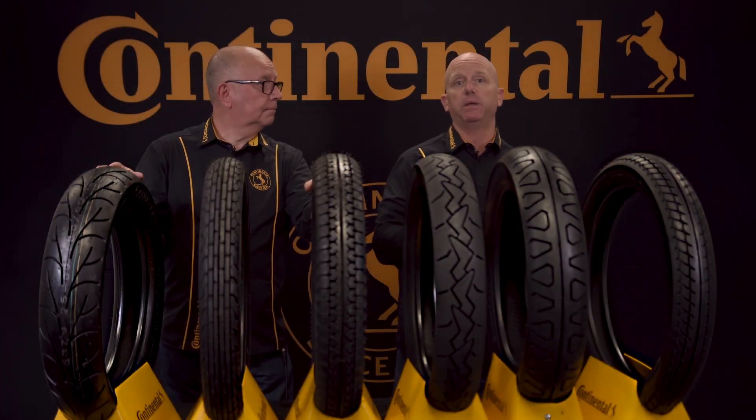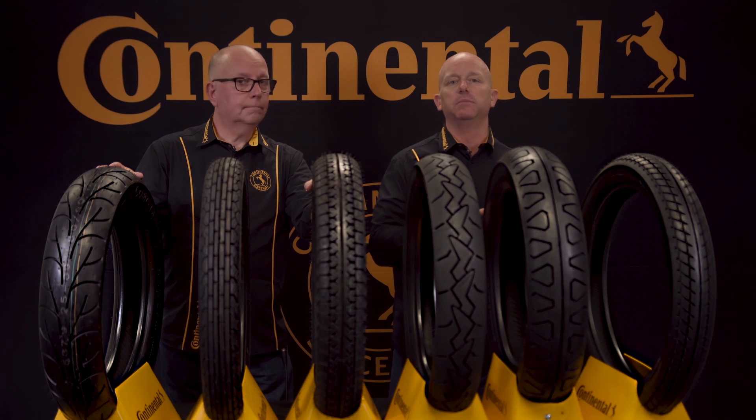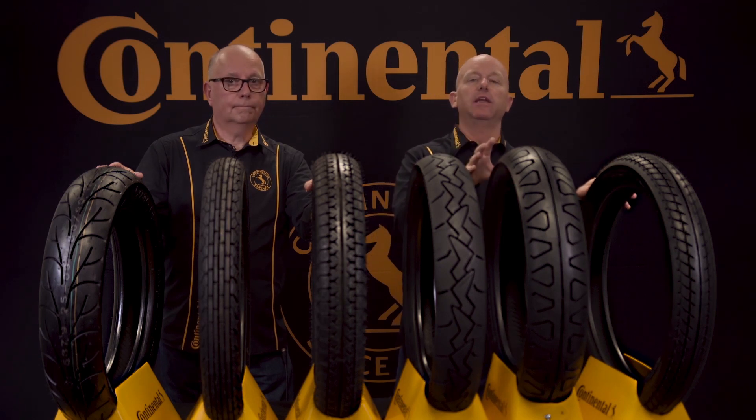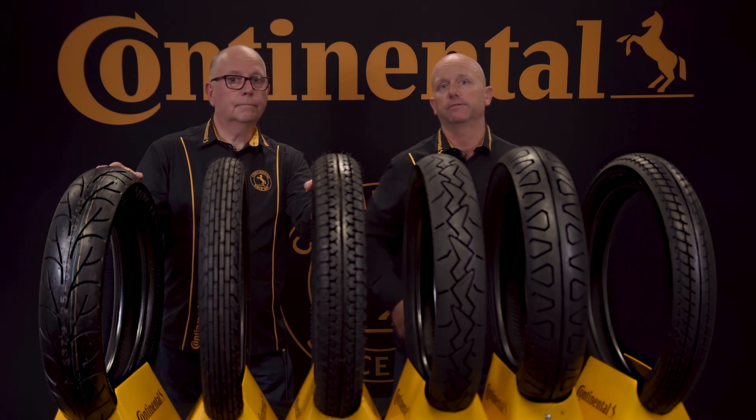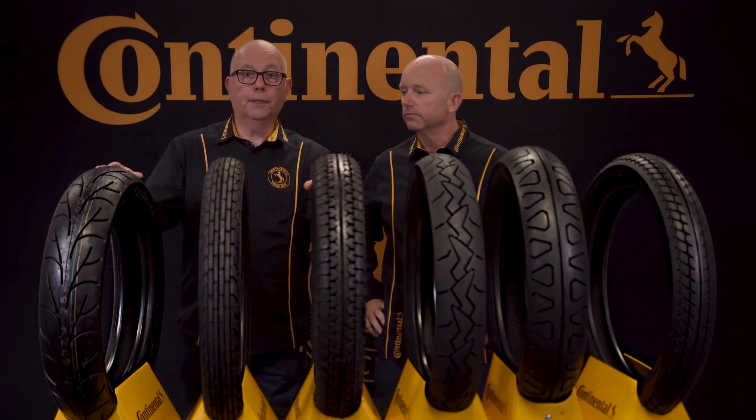A V and an H speed rating and a wide range of sizes means the TKV11 and the TKV12 are perfect for your classic super bike or cafe racer.